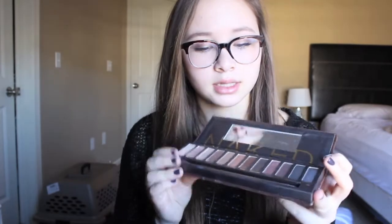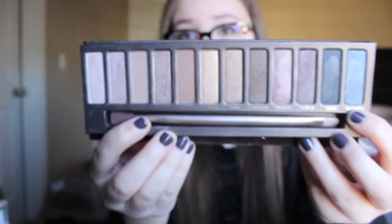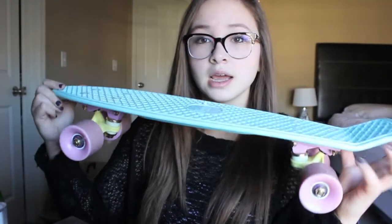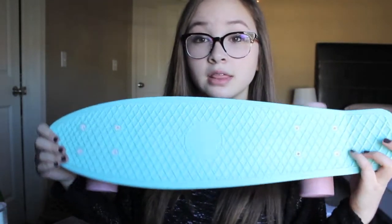Then I got the Naked palette — I've had the second one but I wanted the first one. You've all probably seen this but the colors are really, really pretty. I put the Naked 2 brush in here because I've been using it more often. And the last thing I got was a penny board and I'm so excited — I've been using it non-stop. The wheels are pink, the trucks are yellow, and the front is mint green. So guys, that is all I got — I hope you enjoyed this haul. Make sure to thumbs it up if you did, and I'll see you guys later. Bye!